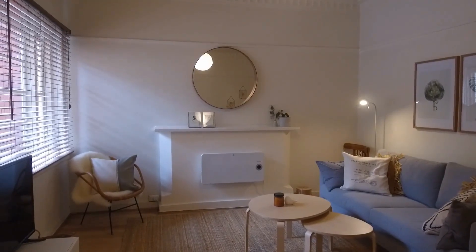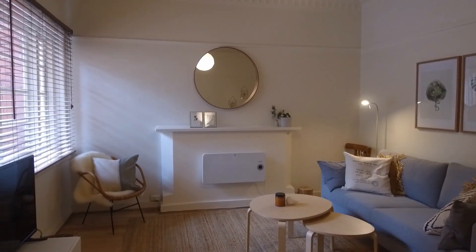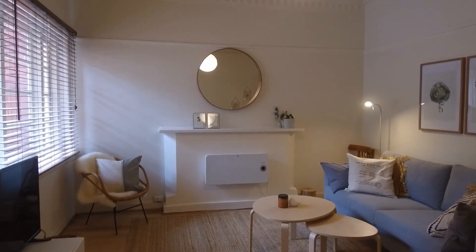Hi, this is Leigh from Melbourne Real Estate. Today I have the pleasure of showing you through apartment 2 at 449 Abbotsford Street in North Melbourne.